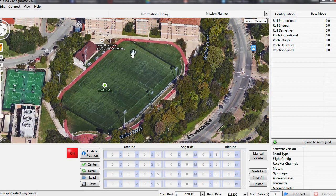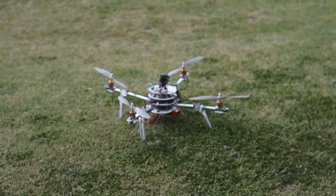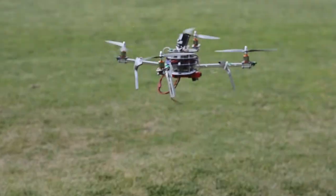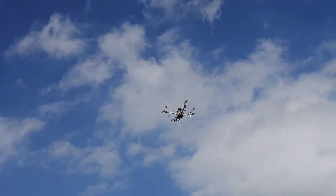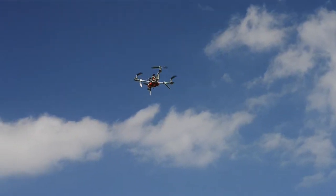The flight path is set through a simple graphical interface in which a user selects desired GPS coordinates, or waypoints. A switch on the RC controller toggles between manual flight and autopilot-controlled GPS navigation. The onboard compass is used to continuously modify the current heading, after which the quadcopter pitches forward towards the desired waypoint.